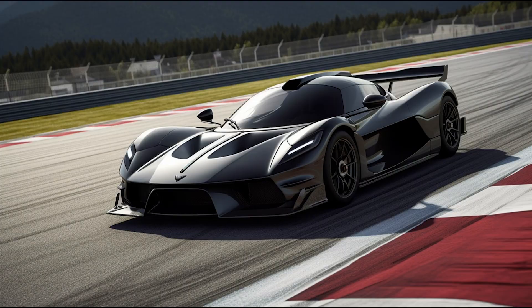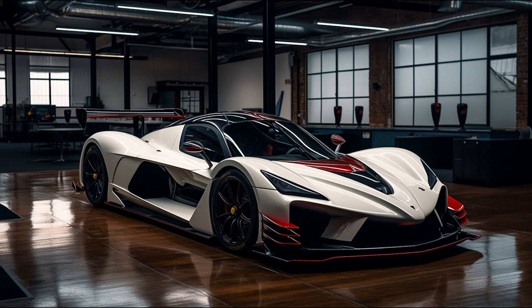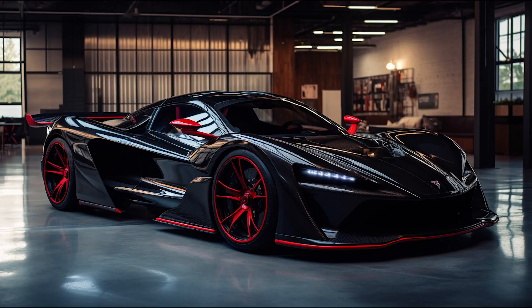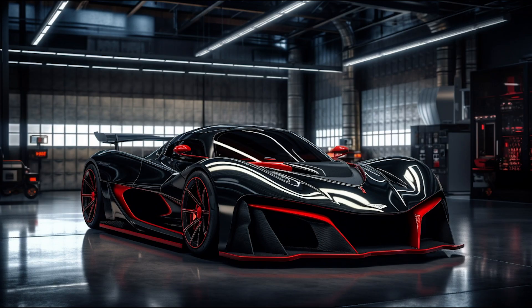This immense power enables the Venom F5 to accelerate from 0-60 in 2.6 seconds, 0-186 miles per hour in 8.4 seconds, and 0-249 miles per hour in under 20 seconds. This rocket can reach a top speed of over 311 miles per hour, making it one of the fastest production cars in the world.